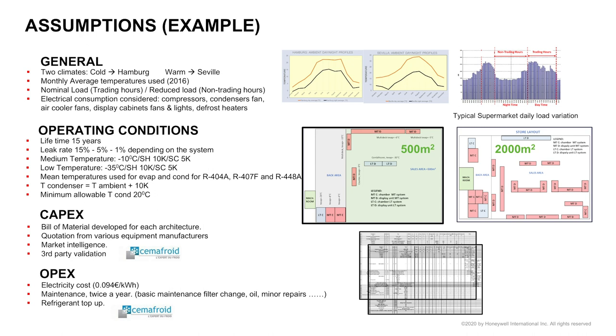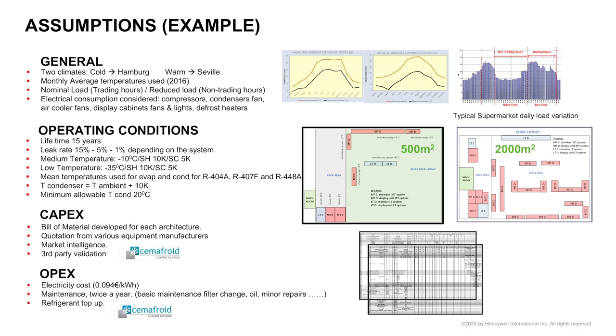It's important to say that this model, and in particular the CAPEX and OPEX, was validated by Semaphroa — the best and biggest certification body in refrigeration in Europe, an expert third party. So it's very important to understand that this model is not just Honeywell talk. This is really validated assumptions and validated outputs.